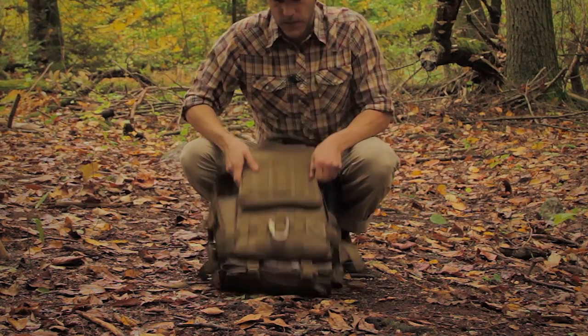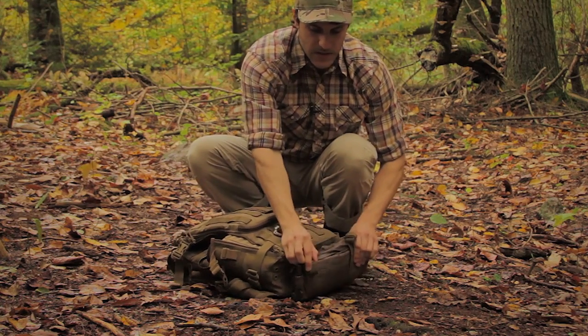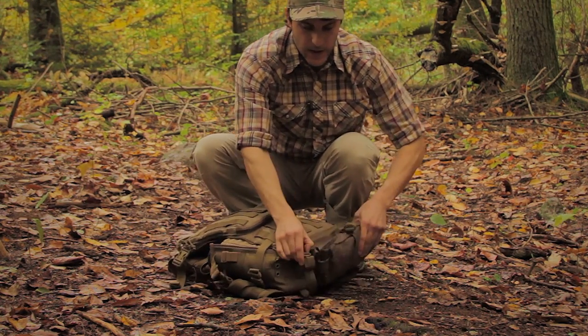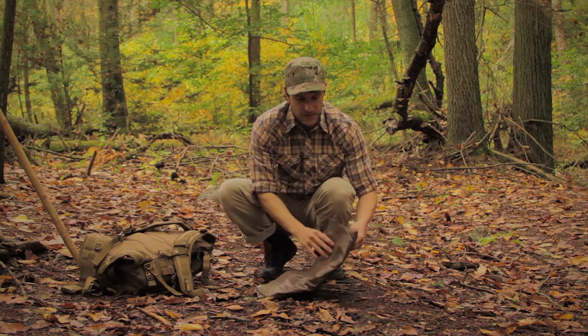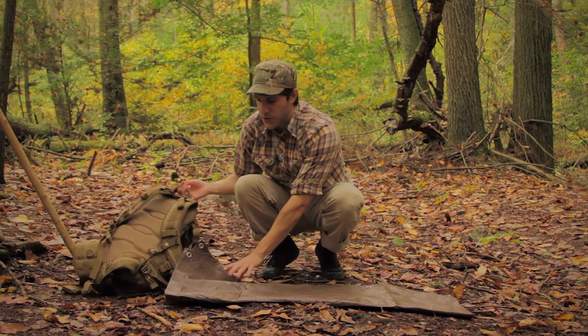Moving on to the bag, I'm going to get my ground tarp off first because it's important to keep your things dry at all costs. Sometimes you can't avoid it being out in the forest — you're going to be in uncomfortable situations and being wet is one of them — but you want to do your best to keep yourself as dry as you can.